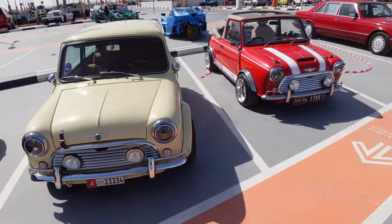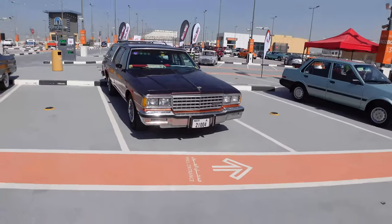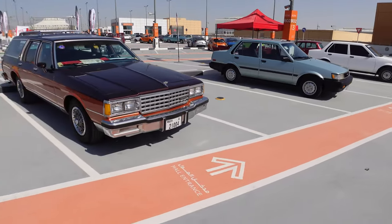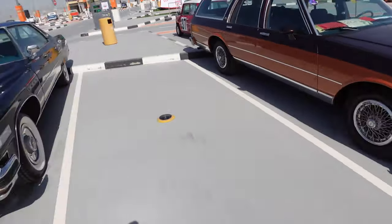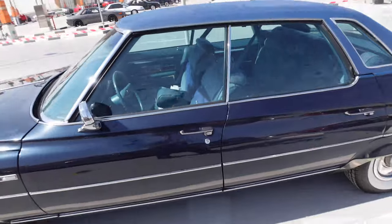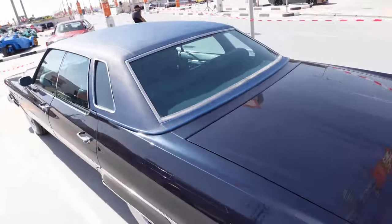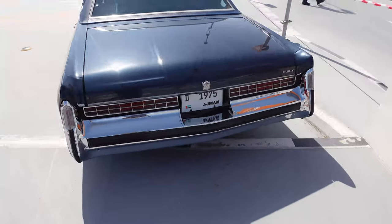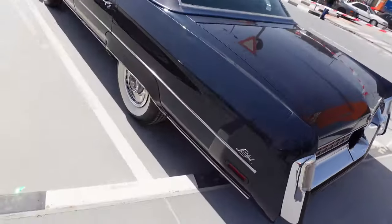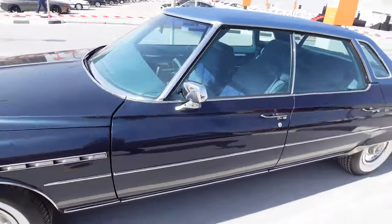Got another Mini over here. Got a ragtop. Check out this old Buick, man. Caddy station wagon. We've got an old Toyota. Another old Toyota - that's cool. Check out this Buick Limited, man. This thing - woo-wee. This thing is like a rolling sofa. Big old white walls - that's what's up.